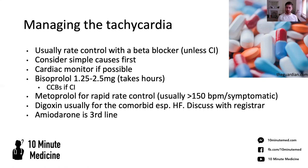If bisoprolol is contraindicated, you go for your calcium channel blockers. If you want rapid rate control, metoprolol will definitely help in the right circumstances. It would always be ideal to control things quickly, but it will be metabolized a lot quicker than bisoprolol. And then if you get into really sticky situations, there's always talk about amiodarone, but that would be much later on.